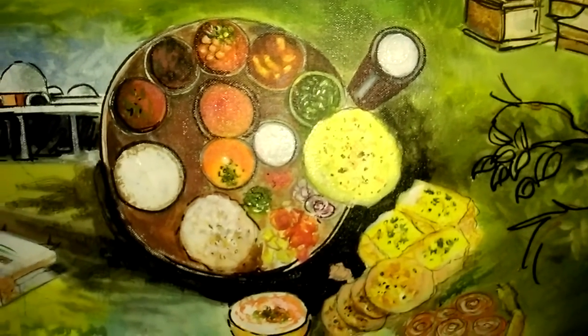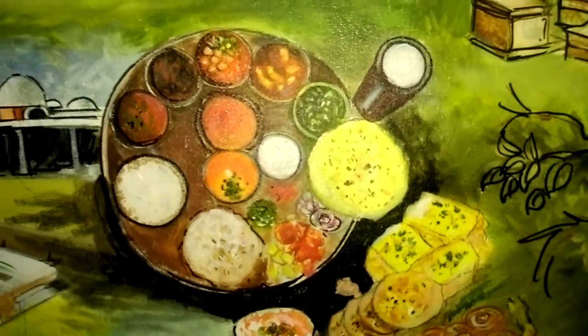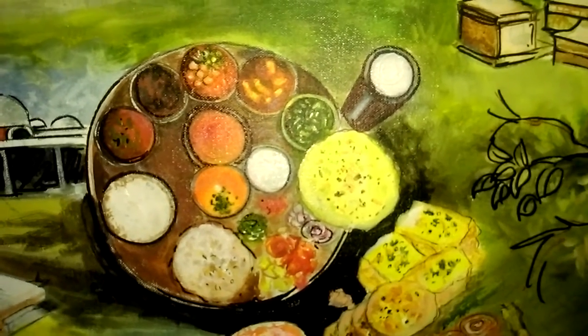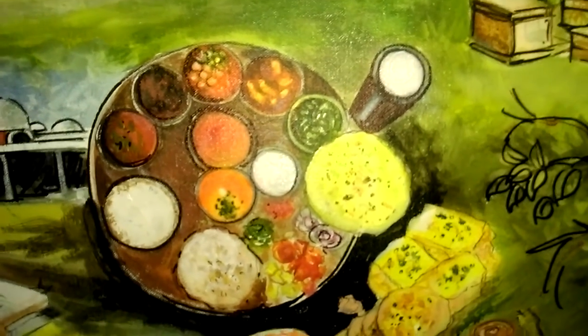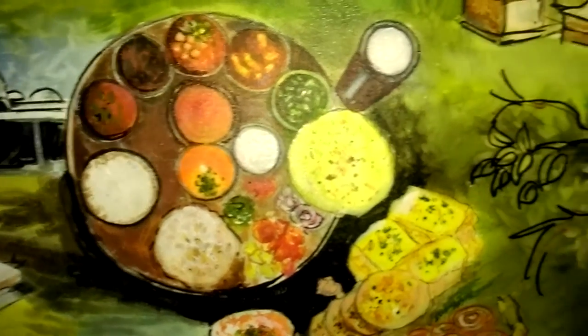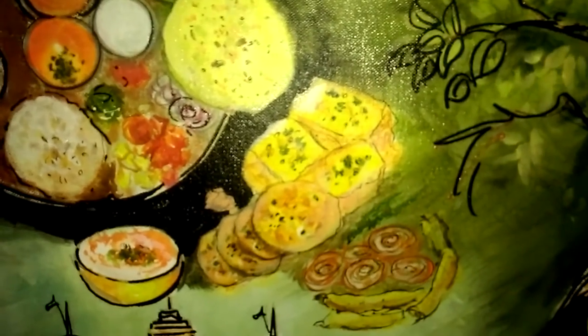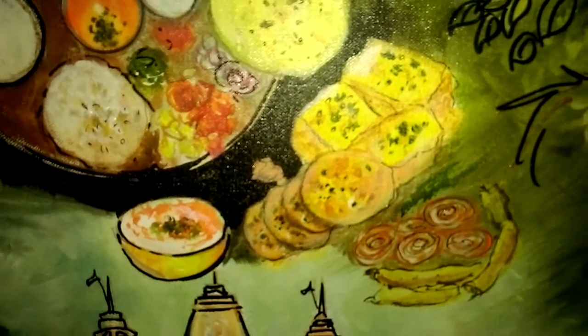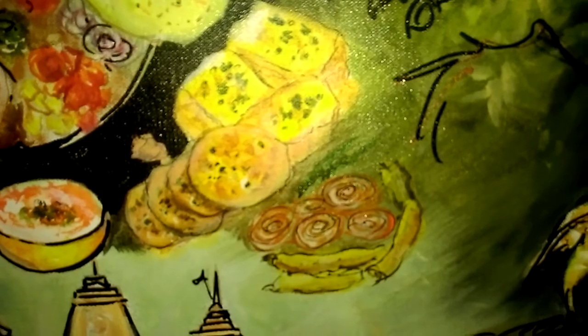A meal fit for the gods: the buttermilk, the papar, the different kinds of vegetables, lentils, rice, rotis, salad, the green and red chutneys, and this is the famous dhokla, the methi teplas and jalebi fafras.